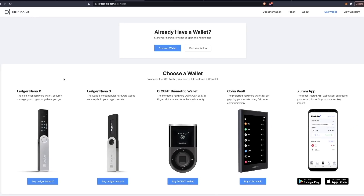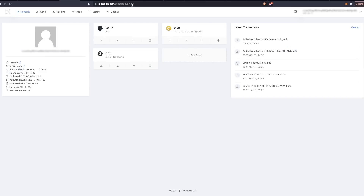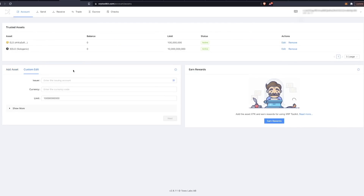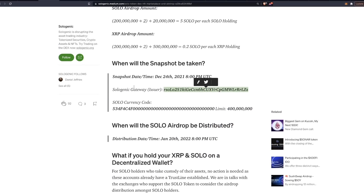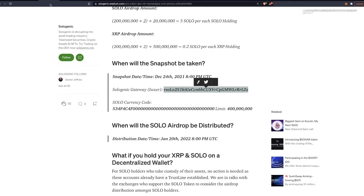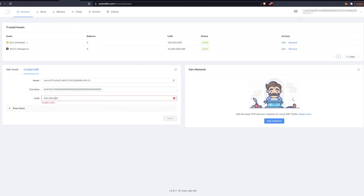After connecting your wallet and logging in, you'll be greeted with the main screen. Click on the Account tab and then Assets. Select 'Edit Assets' to add a custom token. We'll get the details from the Sologenic Medium blog — linked in the description. Copy the Sologenic gateway slash issuer address and paste it into the issuing address field in the toolkit. Then grab the currency code — the long hex number — and paste that in. Finally, enter the limit of 400 million, remove any commas, and click Next.